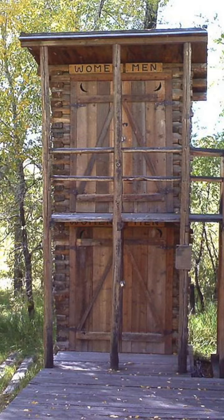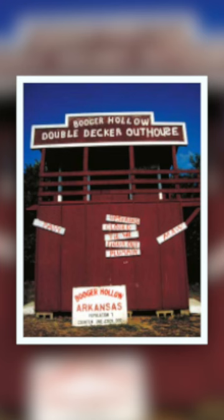Double-decker outhouses were built around better homes and hotels. The Booger Hollow Trading Post was a popular tourist attraction before it closed in 2004, and it features double-decker outhouses.